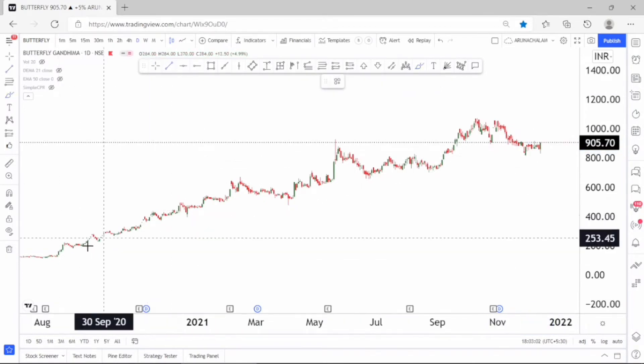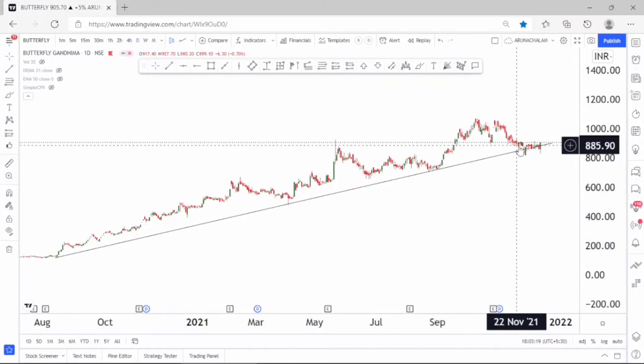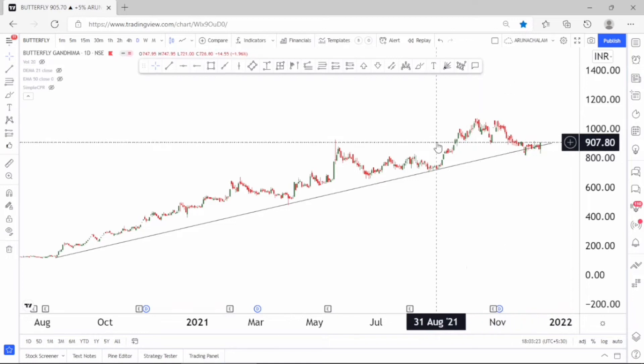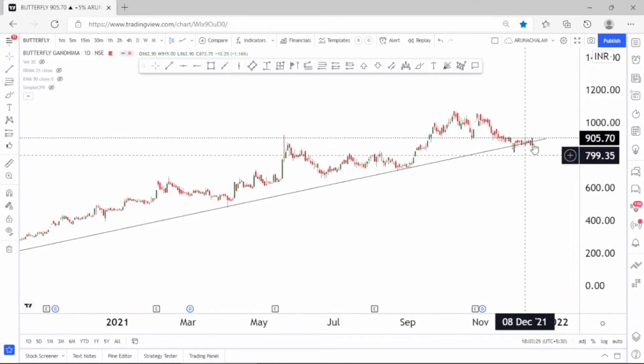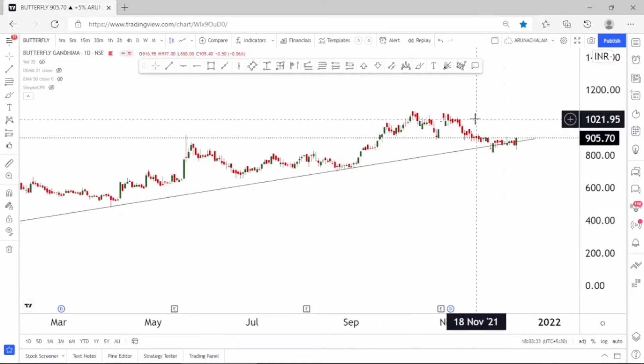Let me clear all these trend lines to understand further. This can be considered as a major trend line. Currently, the stock after hitting the trend line just started moving higher — it's bullish and a good range expansion is seen here. The price range of 920 can be taken as the major resistance for the stock, and the breakout of the price range of 920 will trigger a further rally. The price range of 1080 can be taken as the primary target in the stock.